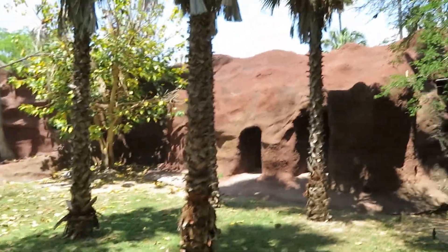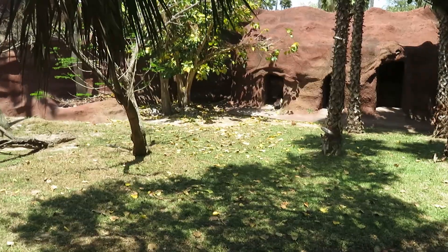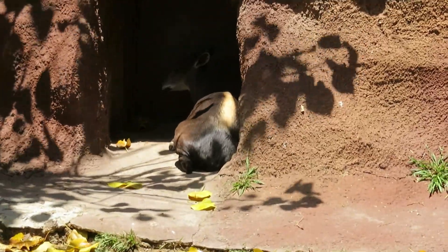The yellow-backed duiker — I'm trying to find it but it doesn't look like it's out. I take that back — the yellow-backed duiker is out. It's right there in the back in the shade where it's nice and cool.